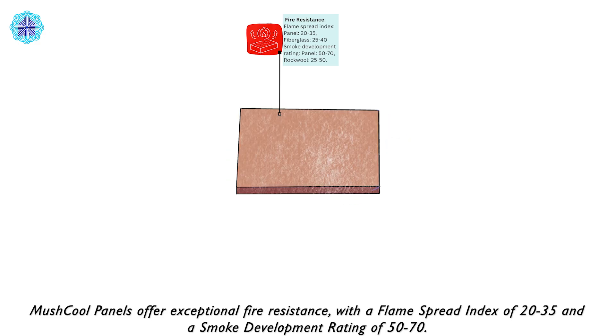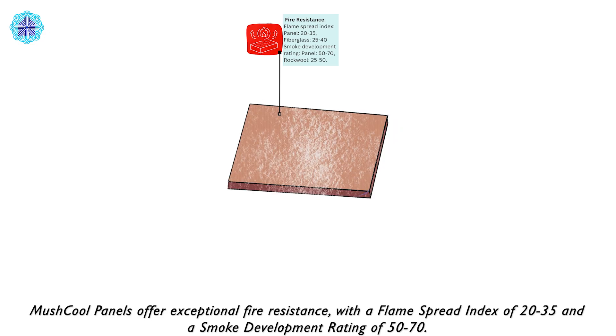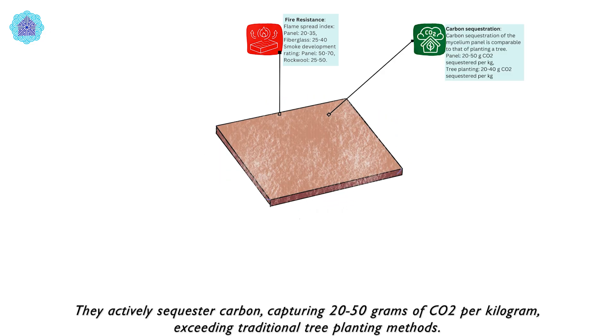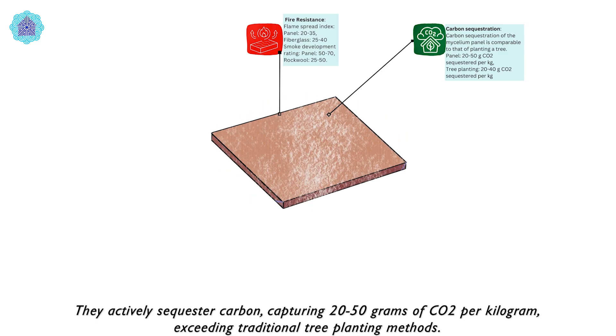Mushkul panels offer exceptional fire resistance with a flame spread index of 20 to 35 and a smoke development rating of 50 to 70. They actively sequester carbon, capturing 20 to 50 grams of CO2 per kilogram, exceeding traditional tree planting methods.